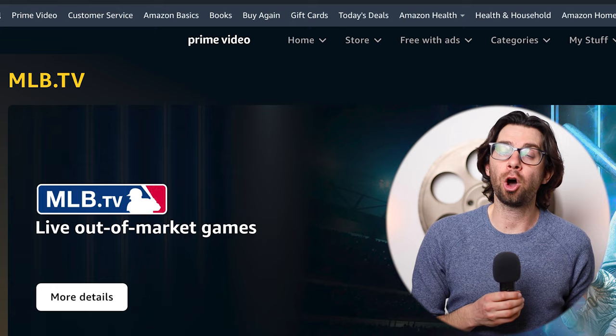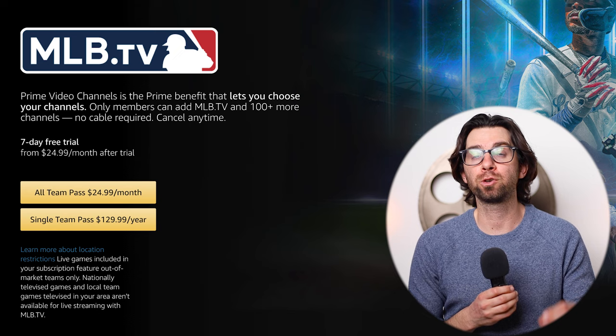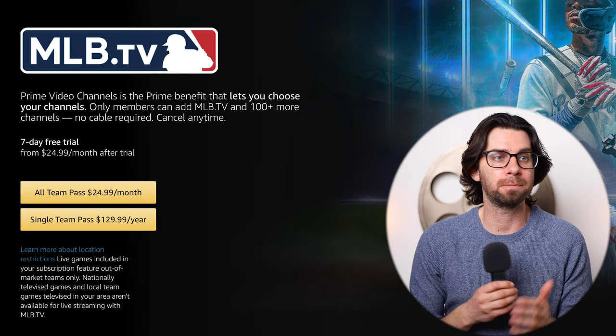I'm going to show you how you can watch it either for free or for super cheap. With so many different games and teams it can get complicated, but let's stick to the simple ways to stream Major League Baseball. The first and by far the most all-encompassing option is the MLB TV package. You can get it directly through Amazon — the all-team pass is $25 a month and that includes every single out-of-market game. So if your favorite team doesn't live in your current city, you're good to go.